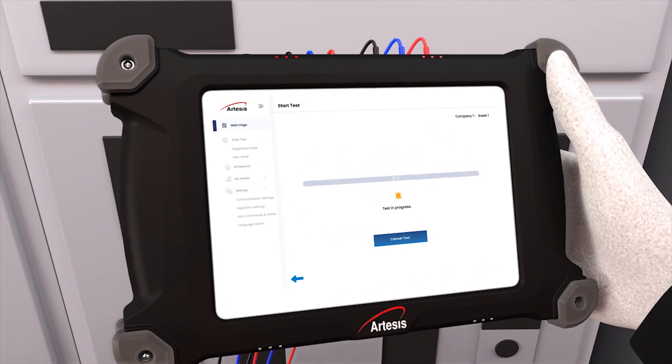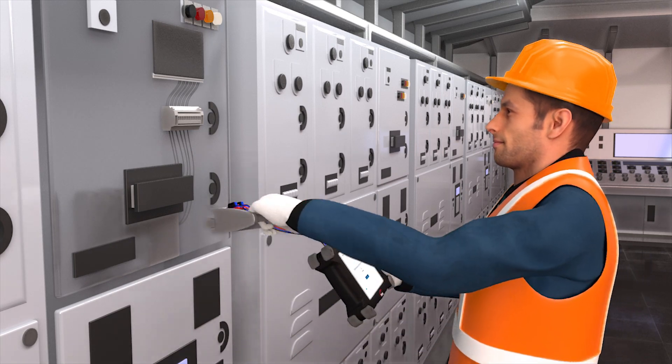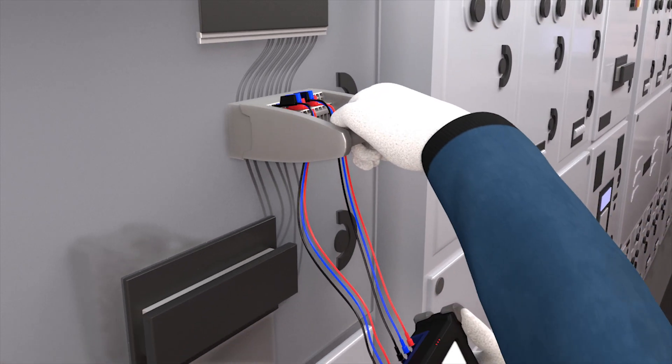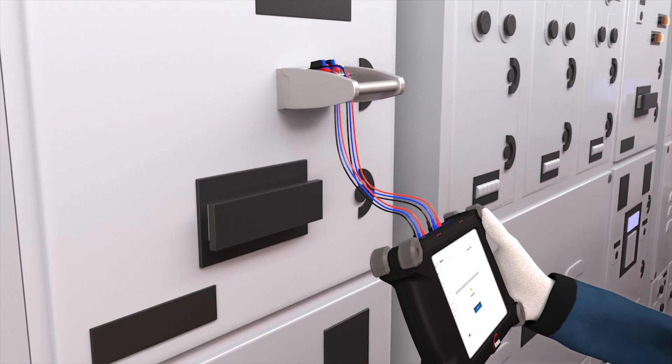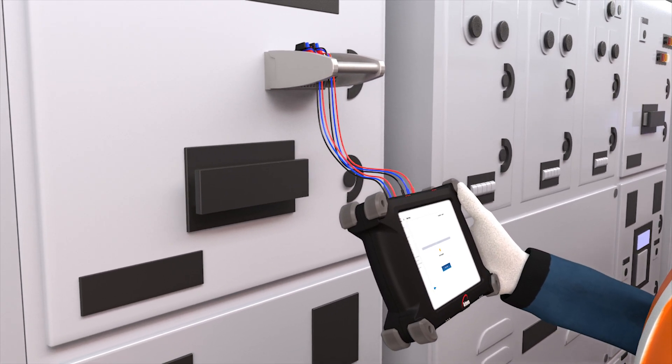Handheld, it features a small footprint and is powered with an intuitive touchscreen interface. The toolkit uses three current sensors and three voltage probes, making the system straightforward to install with a simple plug-in module with no in-depth training required.